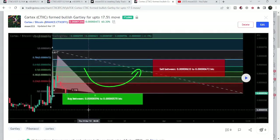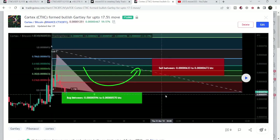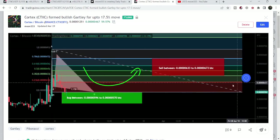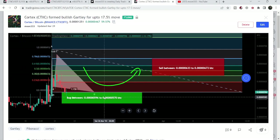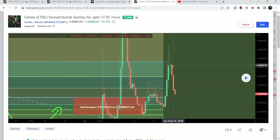Before that, I also shared another harmonic bullish reversal setup — another Gartley pattern that Cortex formed on the four-hour time frame chart with the Bitcoin pair. If I play this chart, you can see this was another very nice reversal move, and this was more than 62% pump on the four-hour time frame chart.